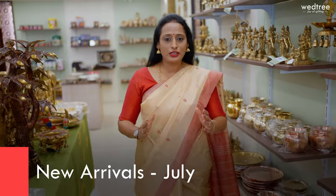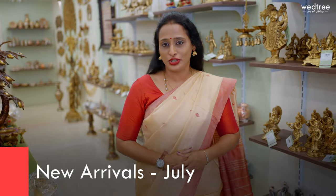Hello everybody, hope you're doing well. This is Shweta. In today's video, I'm going to take you through our new arrivals that we have gotten specially for you for this month, July.